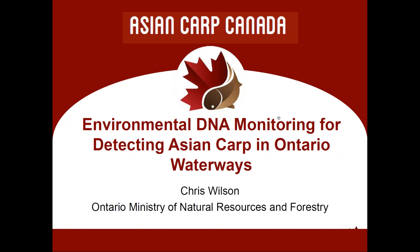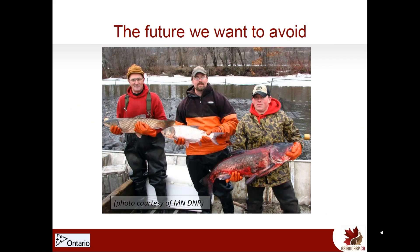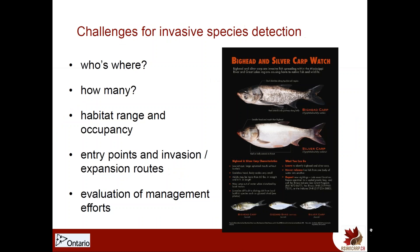Thanks very much. Today's talk is a bit more technical than the previous ones in the Asian Carp series. I'm going to talk about environmental DNA in terms of what it is, how it's useful for looking for Asian carp and other aquatic invasive species, and what we found.